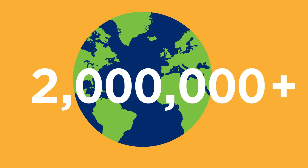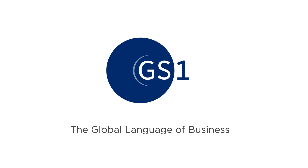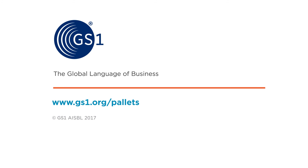This is how GS1 standards help every supplier and retailer to automate their supply chains, which is why over 2 million organisations globally use them. To see how GS1 standards can help you, contact us today.